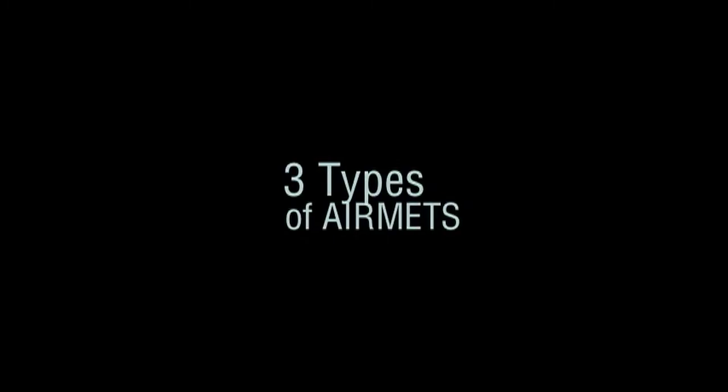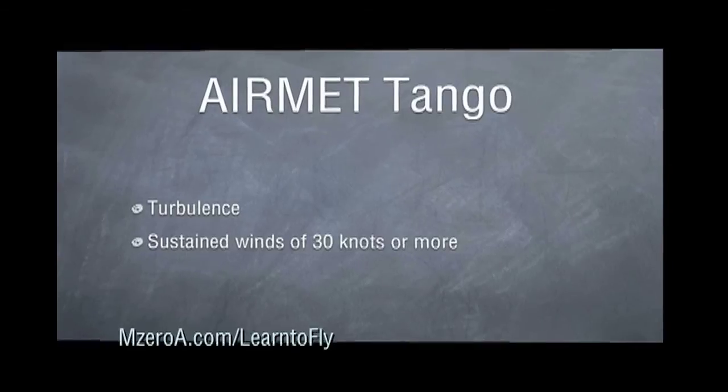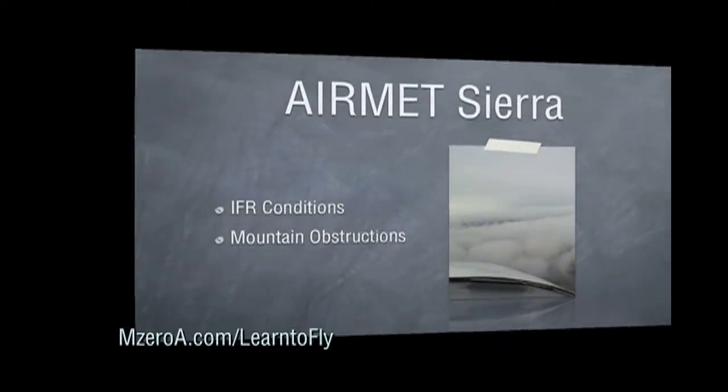Most people don't realize that there are actually three types of AIRMETs. The first one is Airmet Tango, which is for turbulence and sustained winds of 30 knots or more. We can remember Tango for turbulence — the T in Tango helps us remember Airmet Tango.